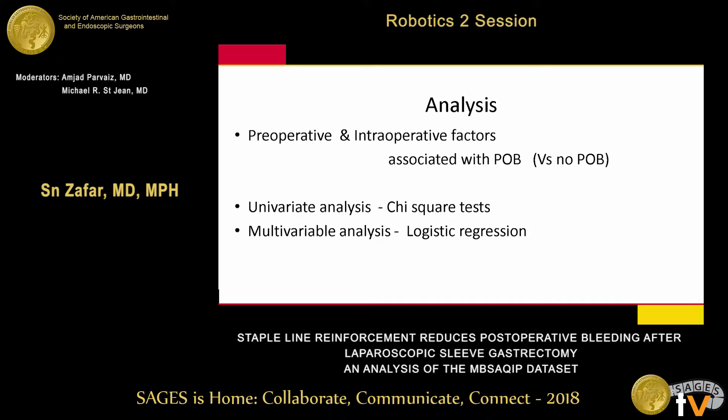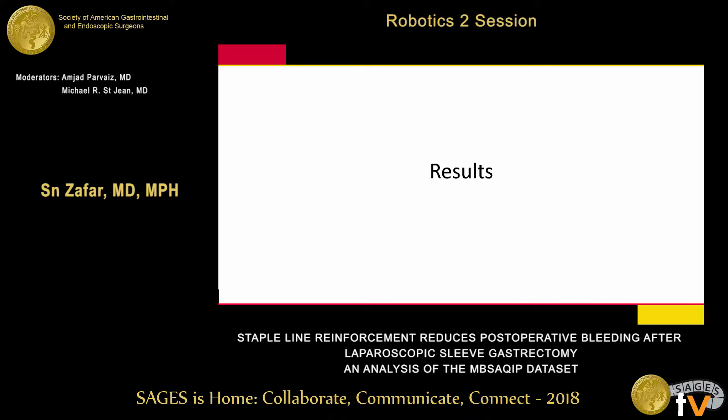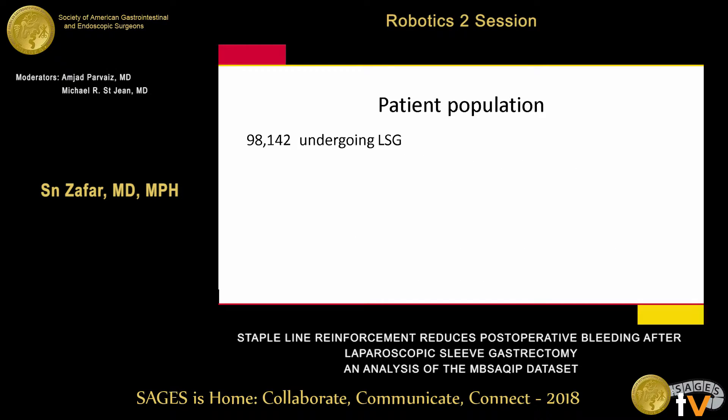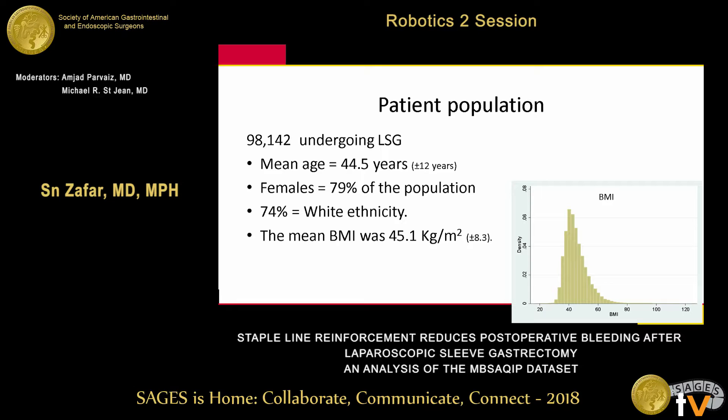The analysis compared factors associated with postoperative bleeding using univariate analysis and multivariate logistic regression. For the patient population, we had 98,000 patients — enough numbers to study this rare event. Mean age was reported, 80% were female, 75% white, very typical for this population. Mean BMI was about 45.